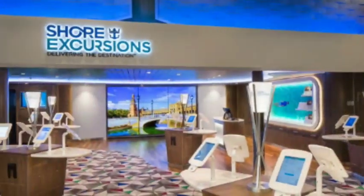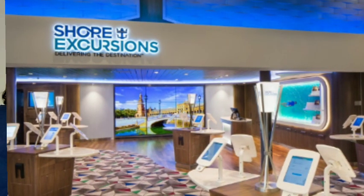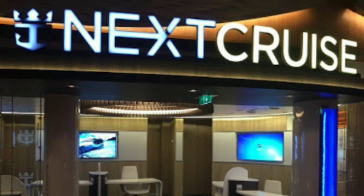Also on deck 6 are the shore excursions desk and the next cruise desk. For shore excursions, we highly recommend you book before your cruise because it can book up on bigger ships with so many people going. If you have questions or want to book, just go to the shore excursions desk on board. For the next cruise desk — if you want to book another cruise while you're on board, sometimes they give you extra onboard credit for booking it there.